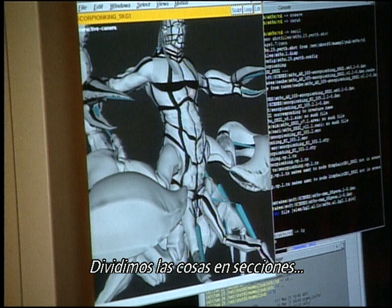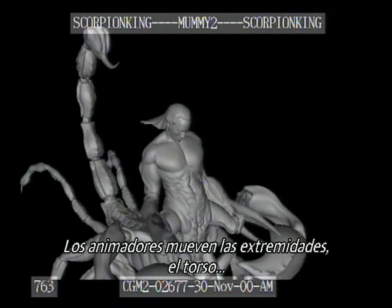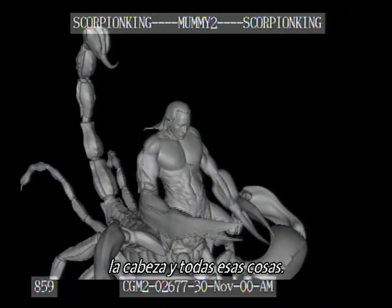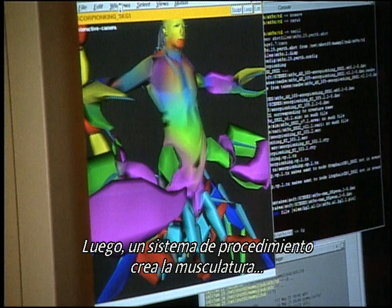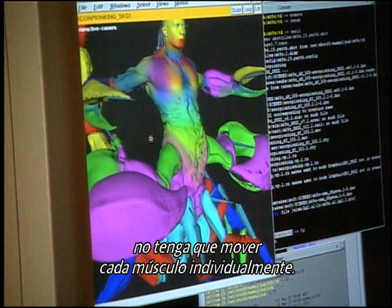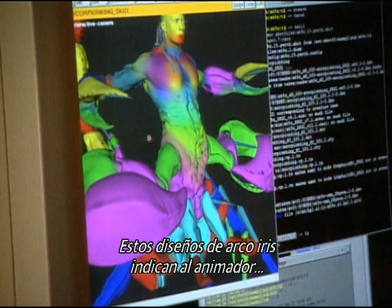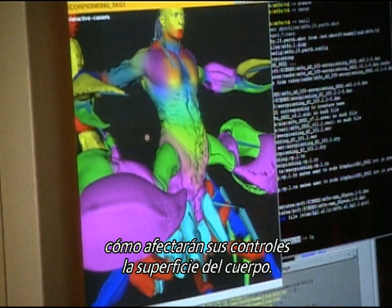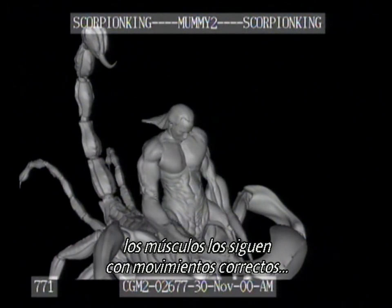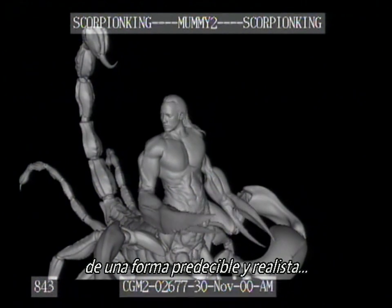So we break things up into sections that can be controlled by a procedural method. The animators move the arms and legs and the upper body, the head nods, and all those sorts of things. Then a procedural system creates the musculature that matches into that animation so that the animator does not have to move each muscle individually. These rainbow patterns indicate to the animator how their controllers will affect the surface of the body, so when they move his arm, upper body, and raise his shoulders, the muscles now follow along and do the right thing in a predictable and realistic way.